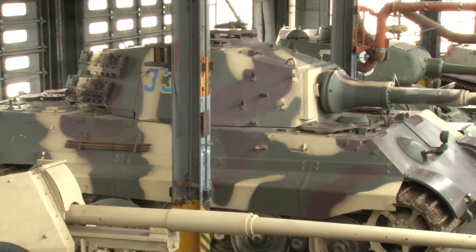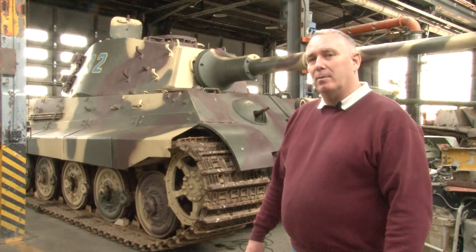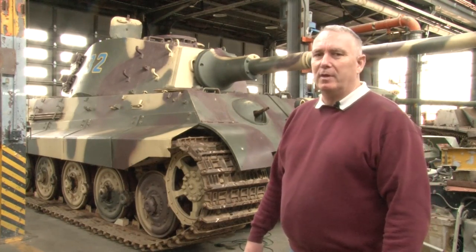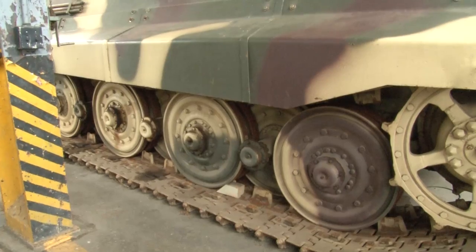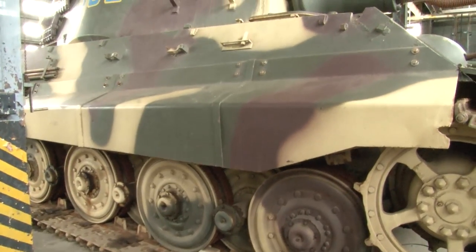The next vehicle we will discuss will be the King Tiger, the German's ultimate tank. When you start looking at her, while she is a big powerful vehicle with everything, you've got to assess the power of the vehicle with the armor protection, the firepower, and the maneuverability provided for her.